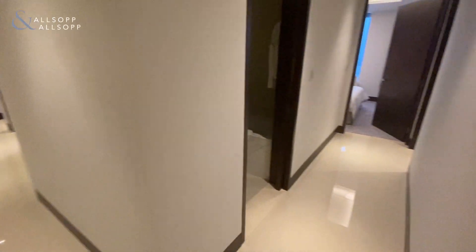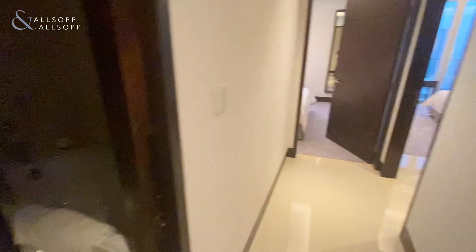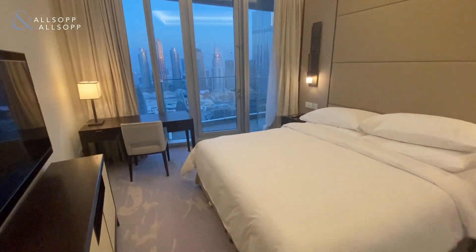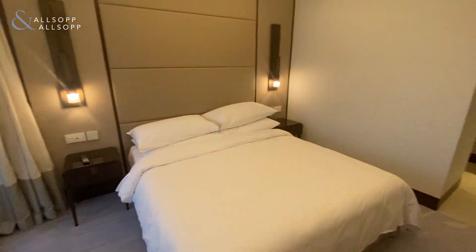This section of the property holds all five bedrooms. First of all, we have the shared ensuite between the first bedroom, with again direct views of the Burj Khalifa and access to the balcony.